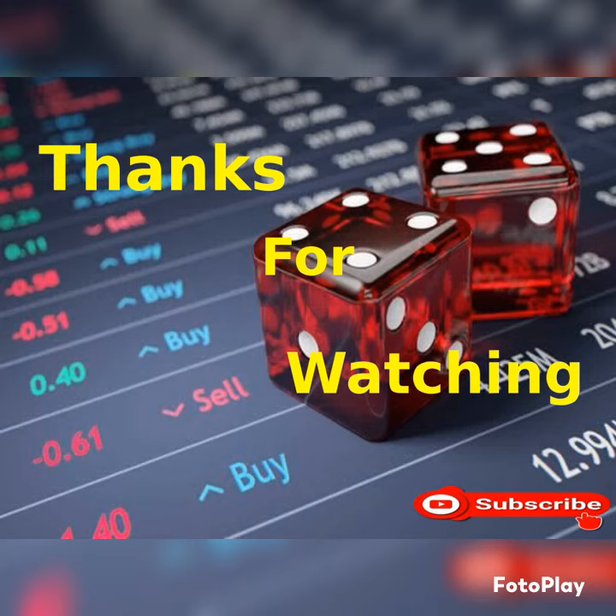I hope you guys find this information useful for your trading. Thank you for watching. Please share and subscribe to my YouTube channel and press the bell icon to get new video updates. Stay home, stay safe.